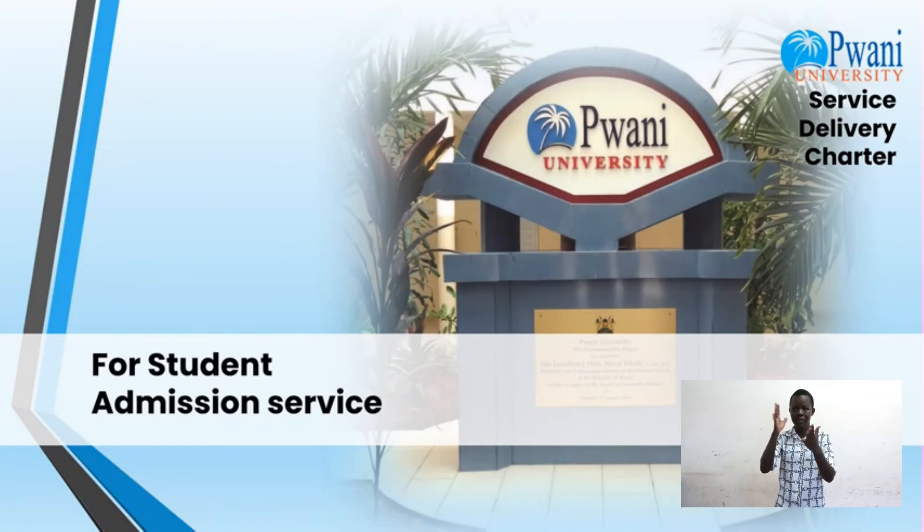For student admission service, you are required to complete and submit the admission form. The charges are a specified fee and the timeline is two months.